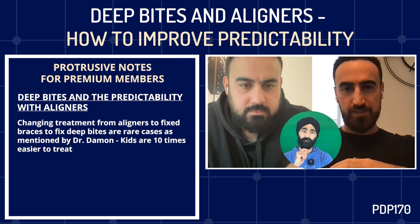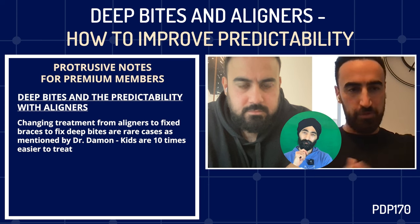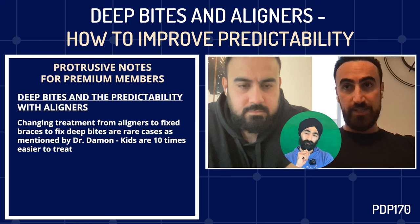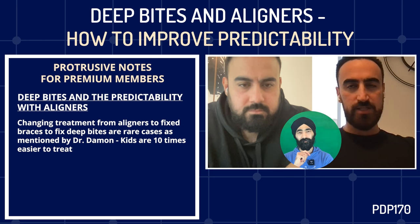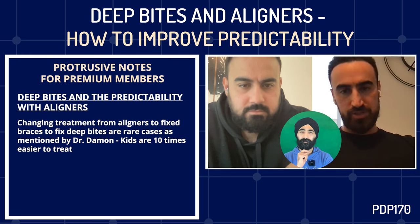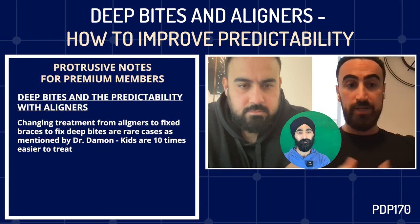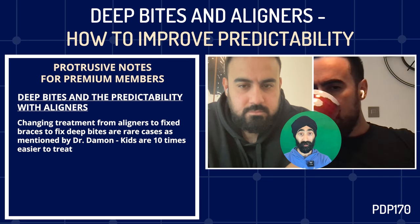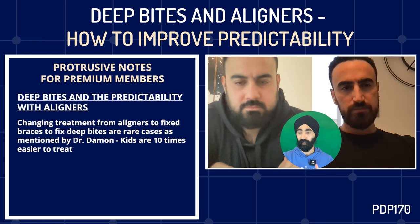Obviously the deeper the bite, the harder it becomes to fix, but you have to strengthen your ClinCheck plan and find what will make it more predictable. I can't remember the last time — actually I don't think we've ever had to change from aligners to fixed braces to fix a deep bite case. There are rare cases so deep that even with braces you'd need a bite plate. As long as you plan your ClinCheck well, understand anchorage demands, overcorrection, and accessories like bite ramps, you can treat any case predictably with aligners.